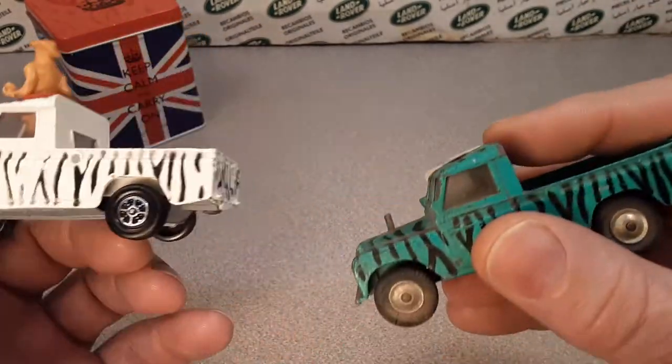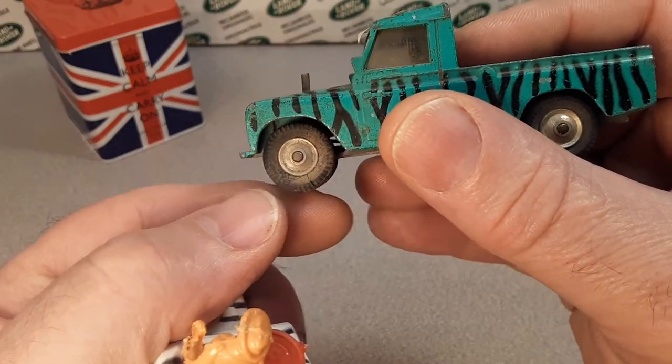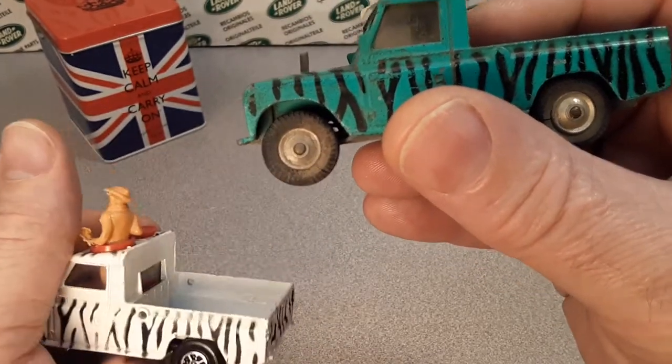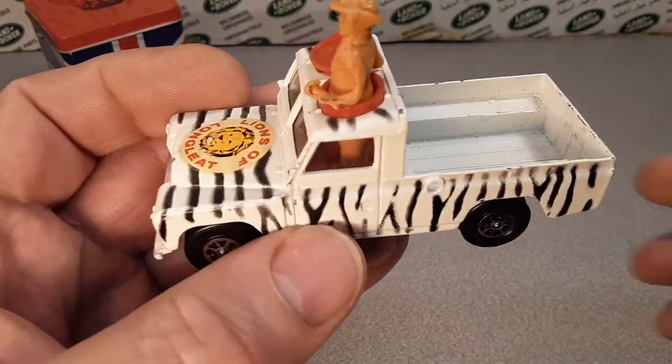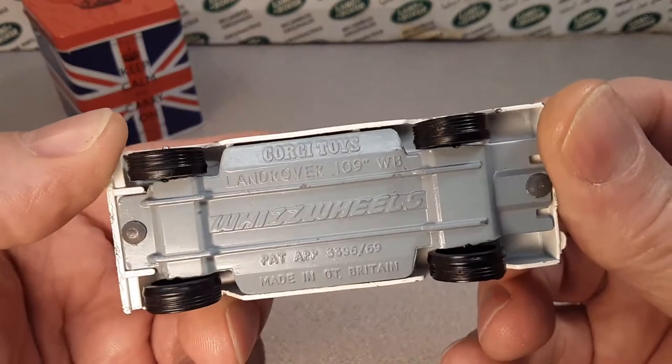The Lions of Longleat also came with pressed aluminum hubs as well as milled hubs like this one, and then all the way up to 1974 where it got the whiz wheels. So very, very interesting.